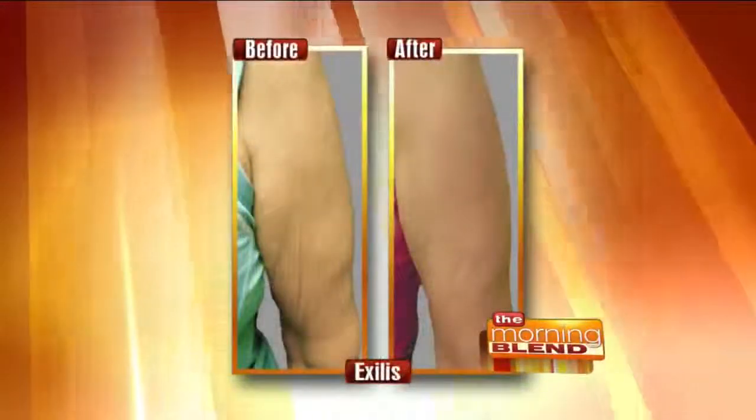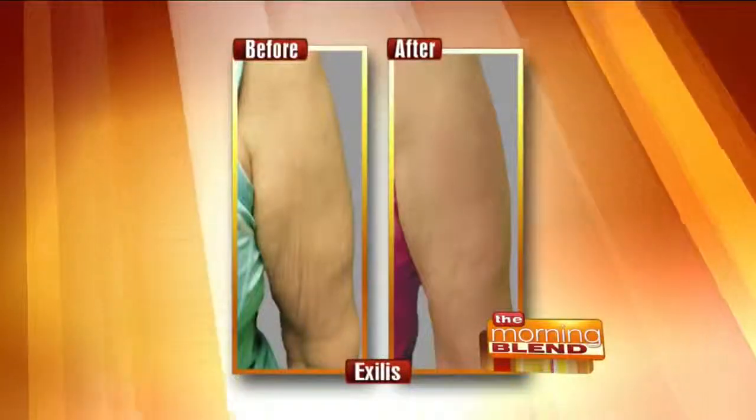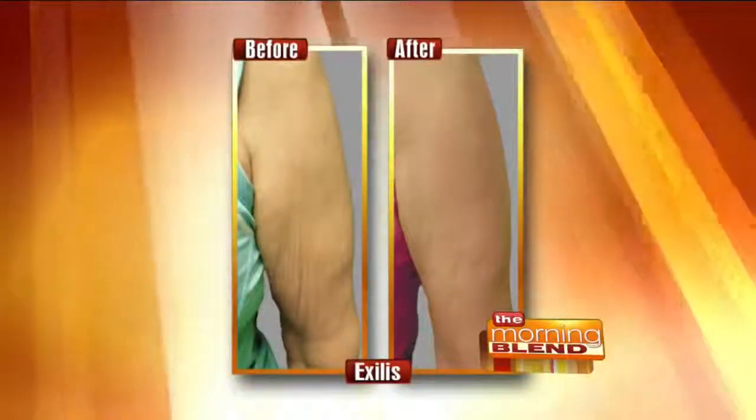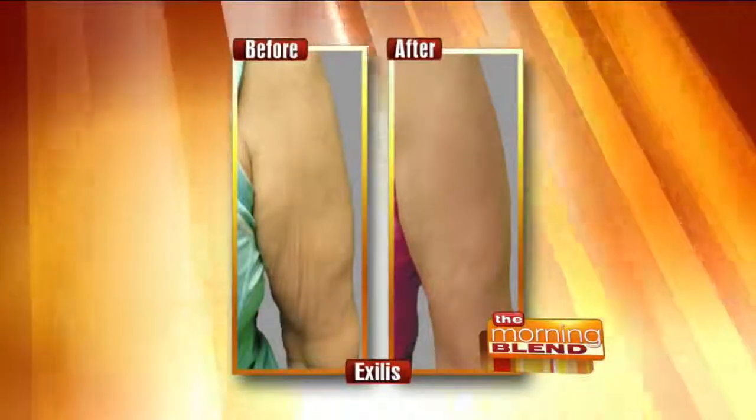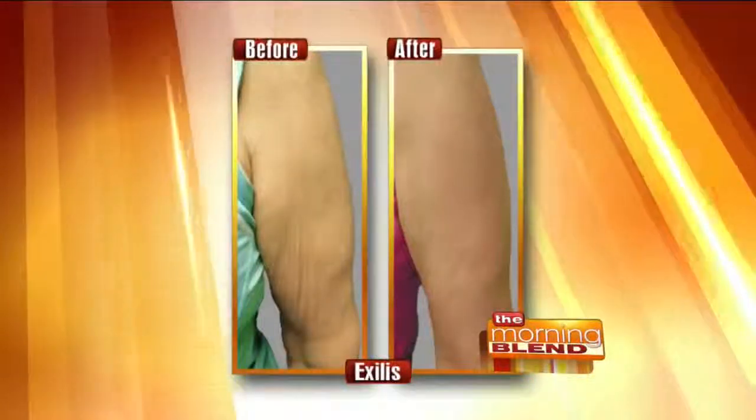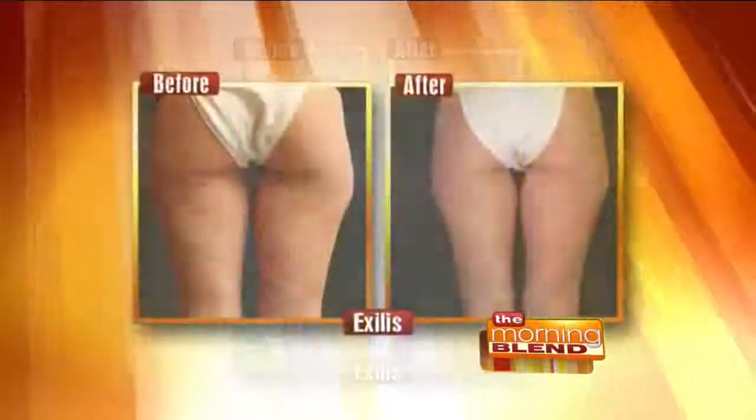Oxalus is radiofrequency. We apply it to the area, and it can be used on the inner thighs if somebody has a little fat bulge — it's used for shaping. It can also tighten skin, and it can be used on the face, neck, arms, and legs. It can tighten skin as well as reduce any little fatty buildup in a troubled area like the inner arm.